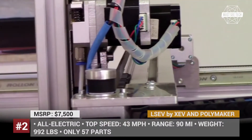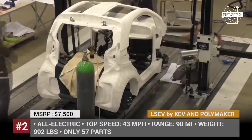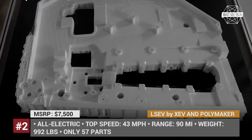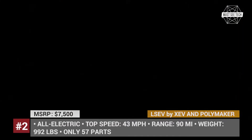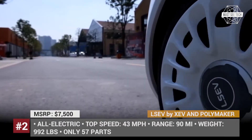Due to the unique construction process, it has only 57 parts, which allows the price to be cut down to just $7,500. Many car-sharing services in Europe and China have already expressed interest in the LSEV, so we might be looking at the city vehicle of the future.